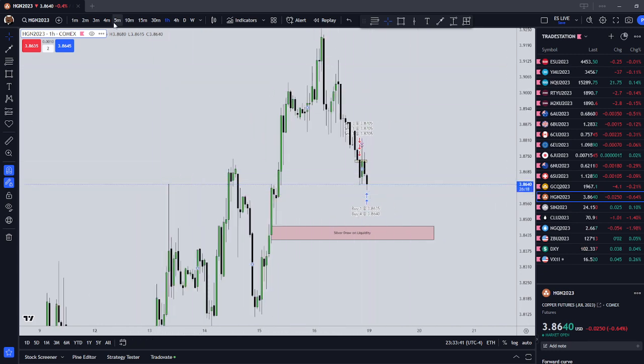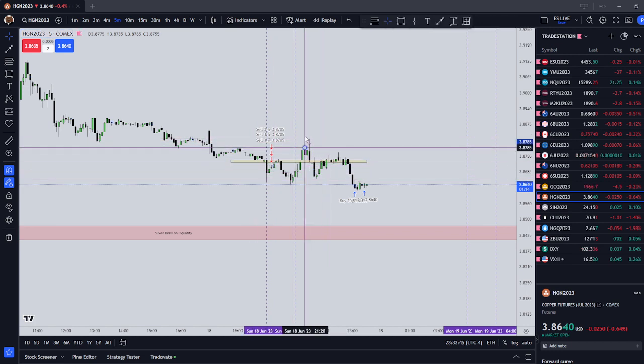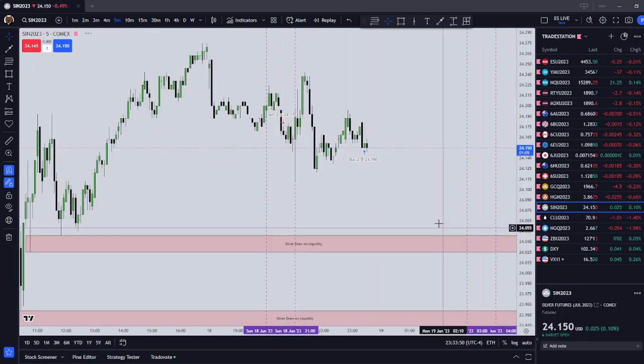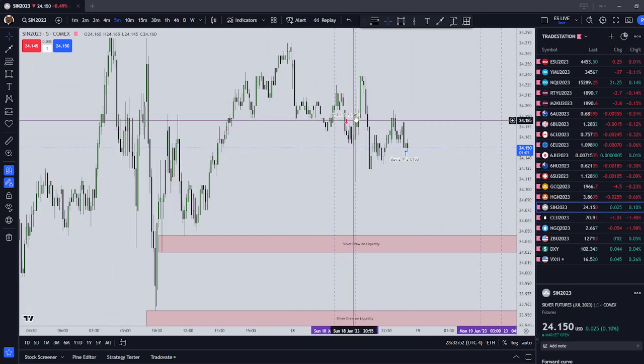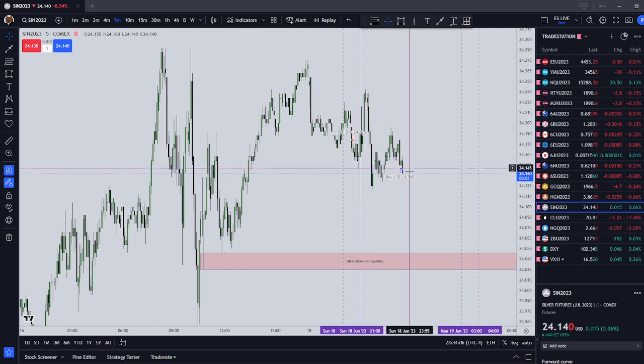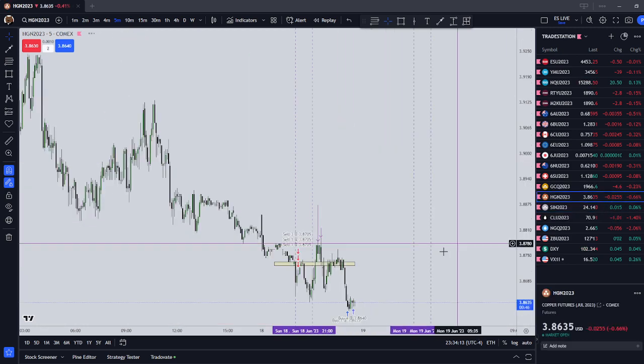I also took a sell on silver that went into drawdown and then into profit. With both of these trades, I definitely could have taken the immediate profit, but oftentimes with these silver bullet setups it's going to go in your favor, then retrace back, and then make the final move. I might have gotten out of these trades a little bit early, but they were both profitable, so I'm not upset about it.